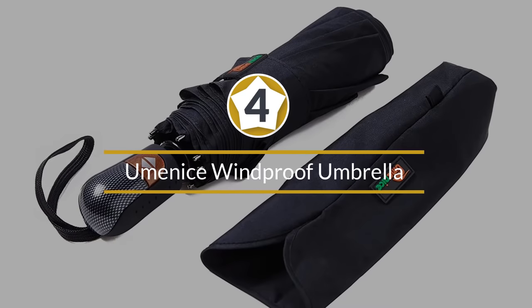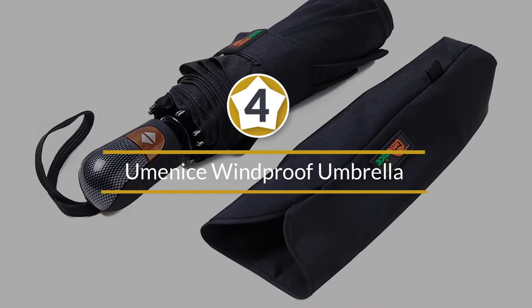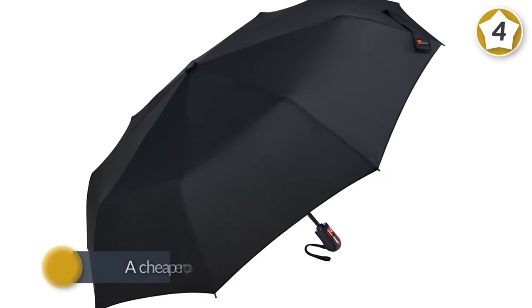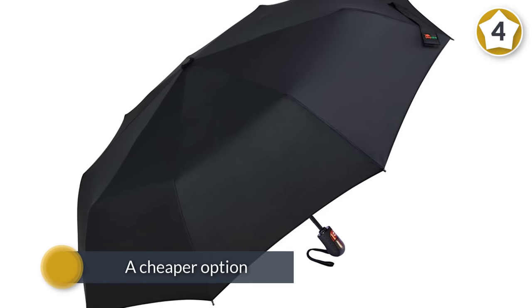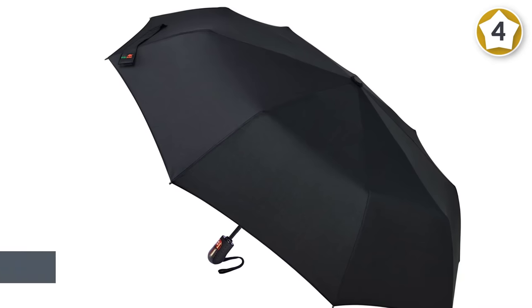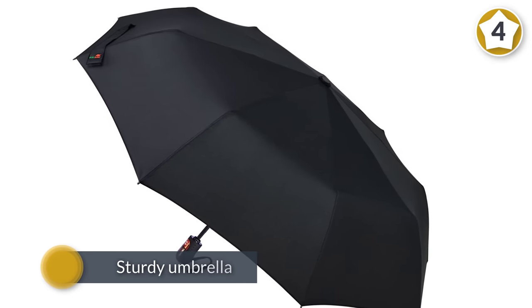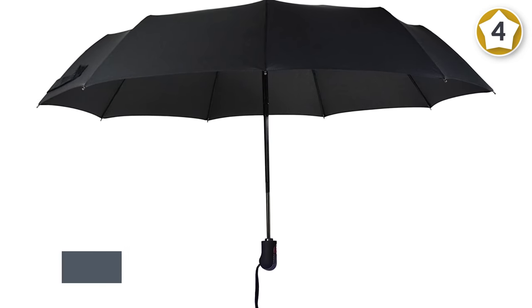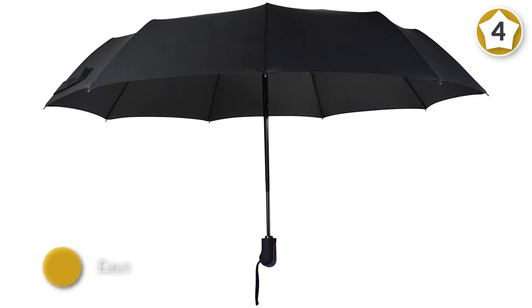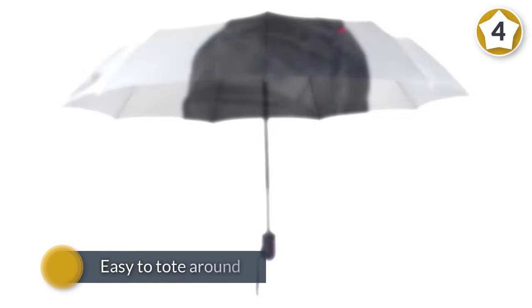Number four: the Humanese windproof umbrella. If you're looking for a cheaper option that doesn't sacrifice quality, this sturdy umbrella is a perfect choice. Its compact design makes it easy to tote around, while a decent 39-inch diameter ensures you get all the rain protection you need, with nine reinforced fiberglass ribs and a high-quality Teflon canopy.